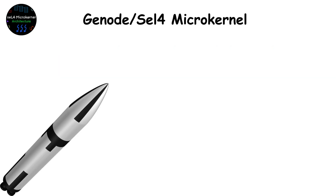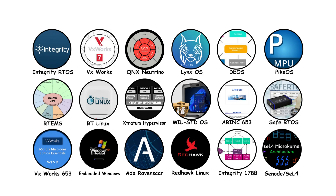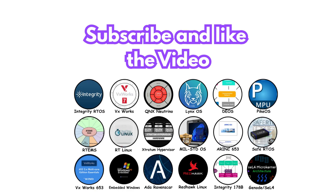Every weapon, vehicle, and satellite runs on one silent heartbeat — its operating system. Want to see how these systems stay secure against cyber warfare? Subscribe, and stay curious.